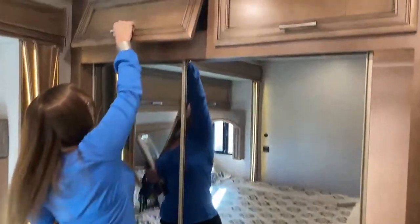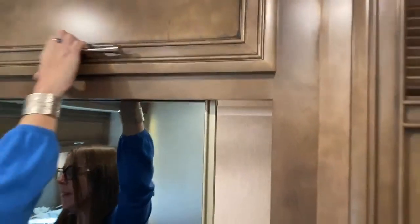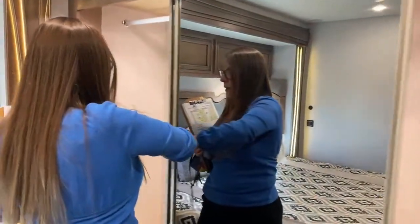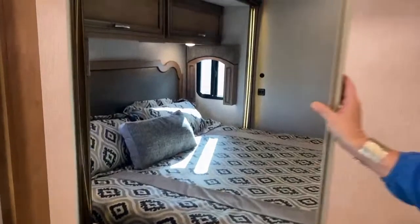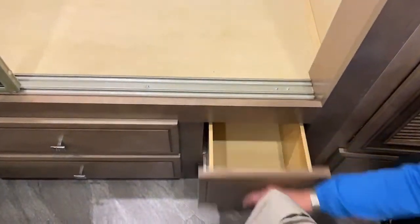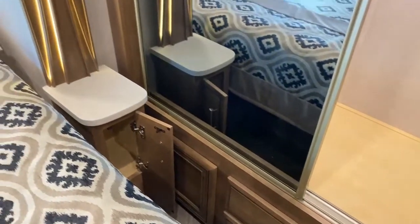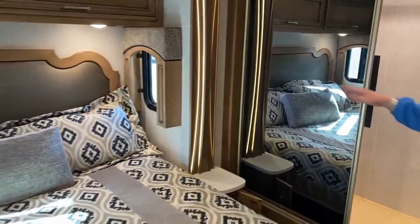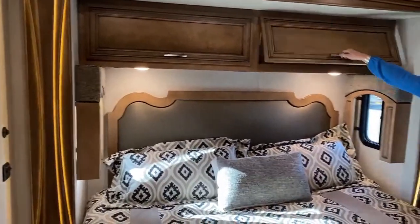For bedding, we have storage compartments above that are really deep — you can put pillows, blankets, whatever you have a need for in terms of guests. And then, holy moly, look at all of this closet space — what a luxury. Tons of room. Down below, you'll notice a ton of additional drawers — deep drawers, long drawers — for bathing suits, tops, whatever you might need. Drawers next to your bed stand as well.